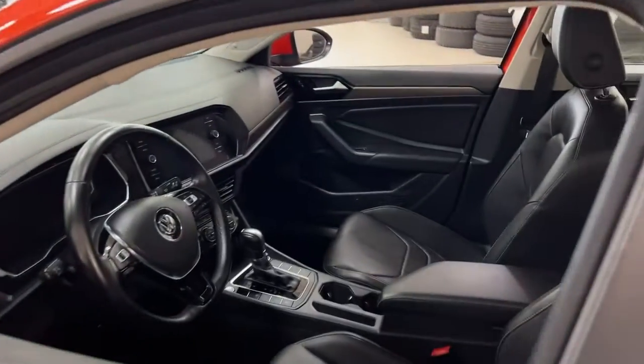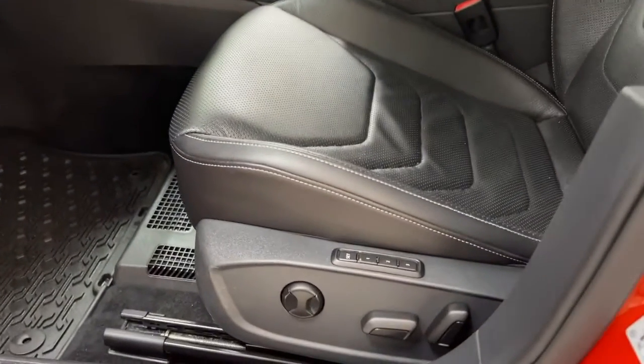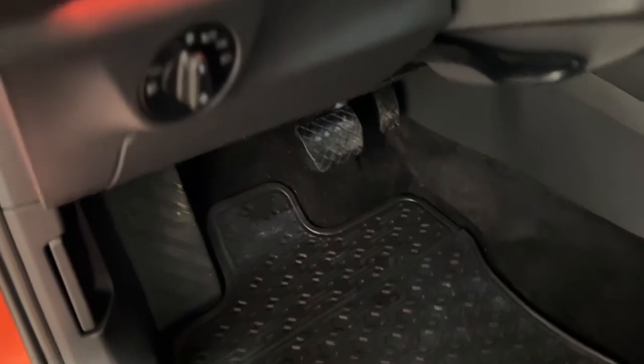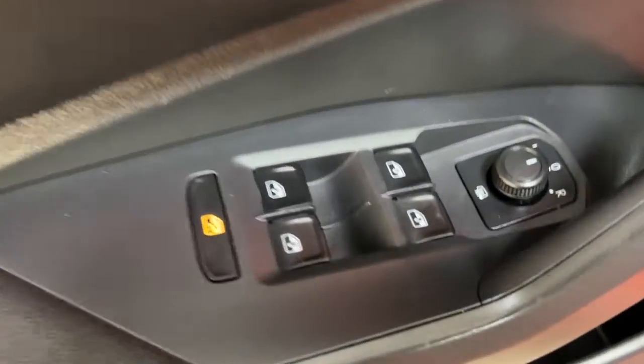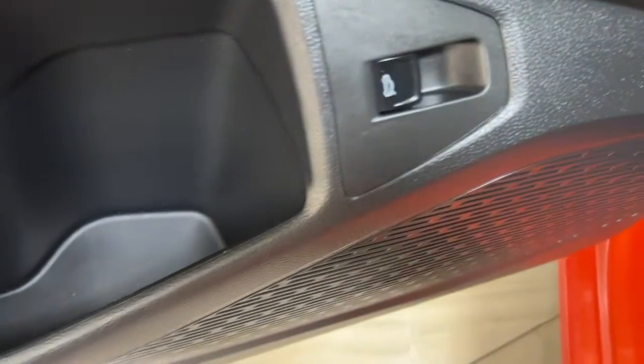Taking a closer look at the front dash and front seats, you have your seat memory controls located down below, power driver seat, and your light controls. You also have your power locks, and if you look down below you have your mirror controls with heated mirrors, window controls, window locks, and your trunk release.